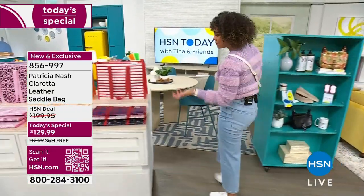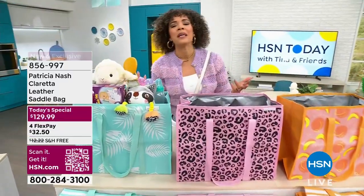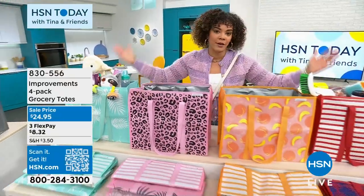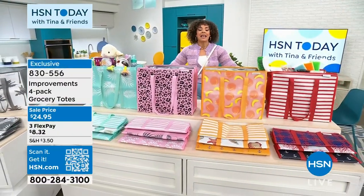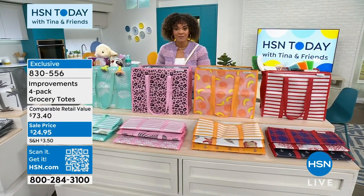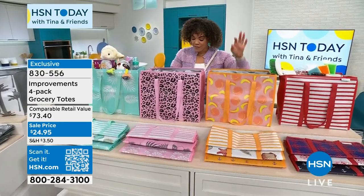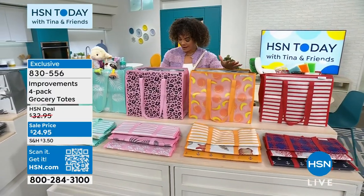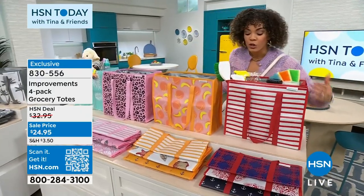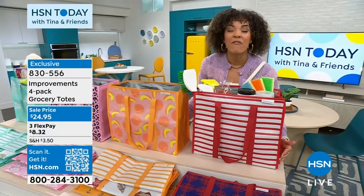When we go to the grocery store, we have several items that we get — and you get bags over and over whenever you go. Maybe it's going to the beach and you want to carry some snacks and drinks. This from Improvements — an incredible brand here at HSN that helps us organize and gives problem-solving solutions for our home — is a customer pick with incredible reviews. We have a sale price at $24.95 and you get four bags that can hold up to 45 pounds.